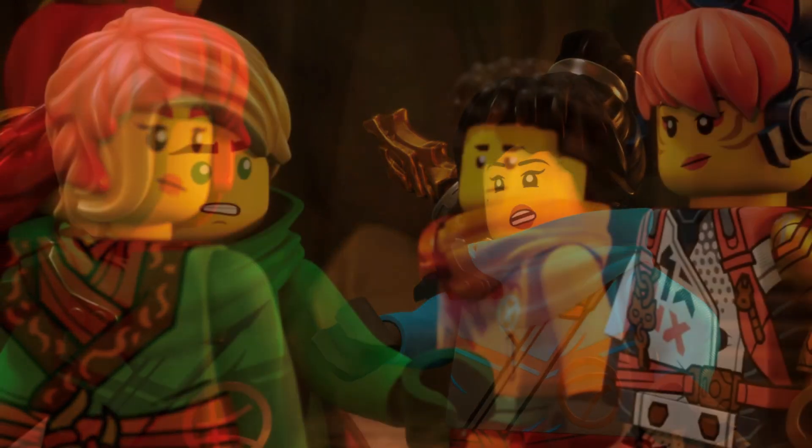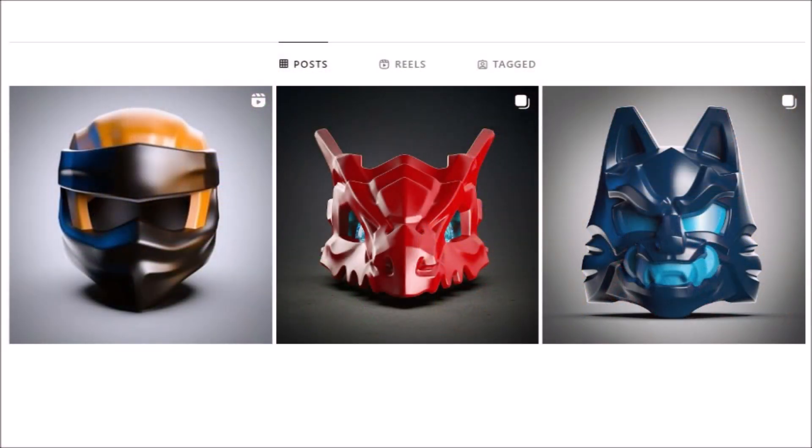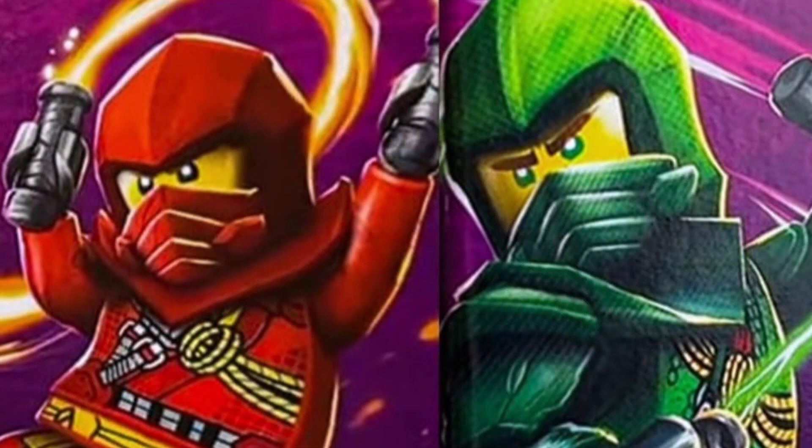Lately he has been posting a lot of stuff in relation to Ninjago Dragons Rising Season 2, including many new pieces that we've taken a look at in previous videos. But one of the new posts that he made that we haven't talked about yet describes the climbing armor — or the climber armor, whatever you want to call it — for Ninjago Dragons Rising.